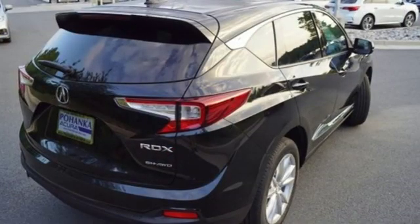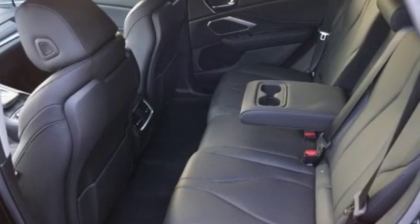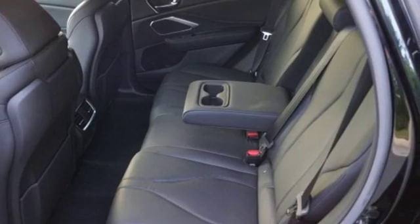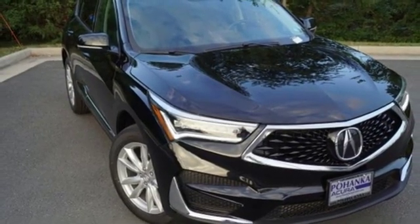Despite the increase in power and cylinder count, the new RDX is more fuel efficient than before. Acura has a legacy of innovation, a legacy that continues here. You need to drive it to believe it. See it for yourself today.